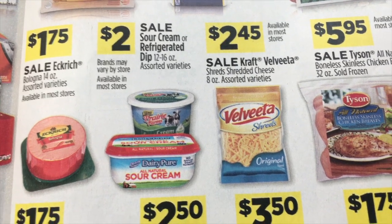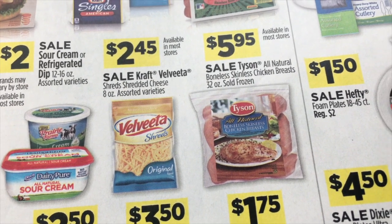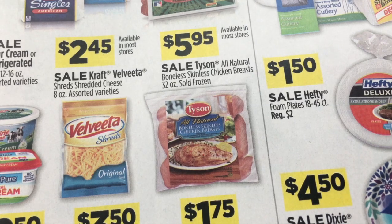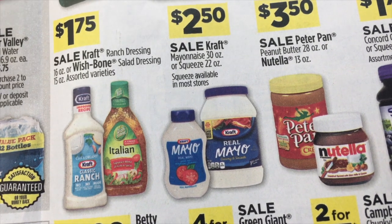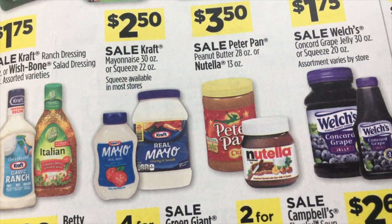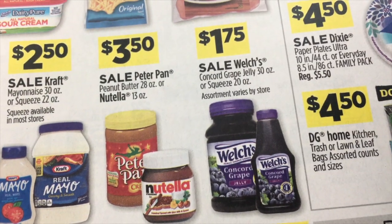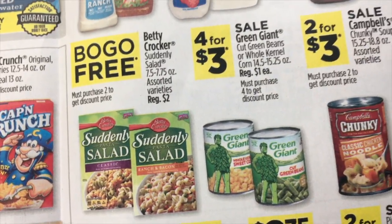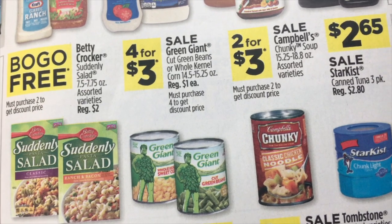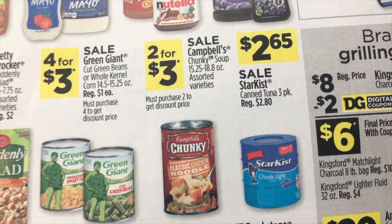Sour cream or refrigerated dips for $2.00. And $2.45 for the Kraft Velveeta shredded cheese. Tyson All Natural Boneless Skinless Chicken Breast, $5.95. Kraft or Wishbone dressing, $1.75. Kraft Mayonnaise or Squeeze, $2.50. Peter Pan or Nutella for $3.50. And Welch's Grape Jelly or the Squeeze, $1.75. Buy one get one free on the Betty Crocker Suddenly Salad. And four for $3 on Green Giant Green Beans and Corn. $2 for $3 on Campbell's Chunky Soup.